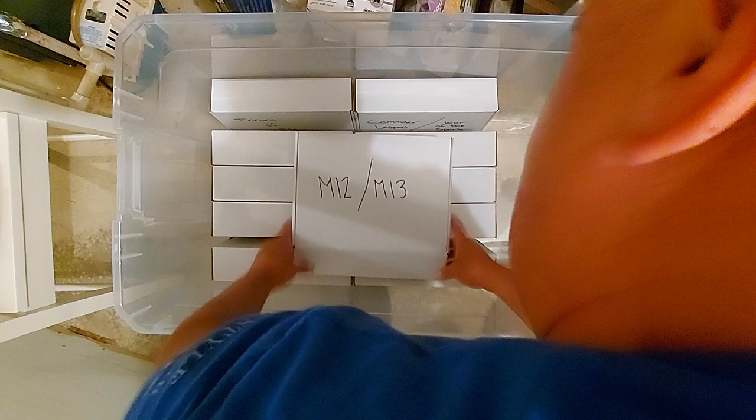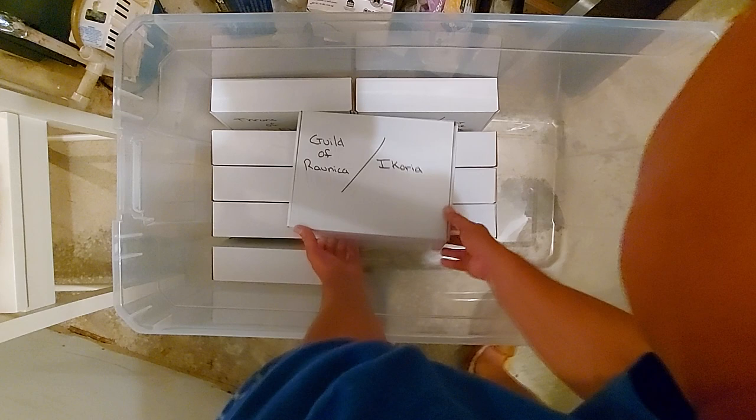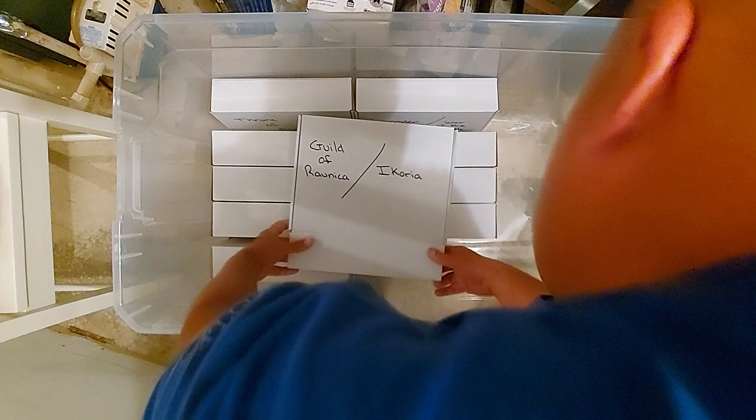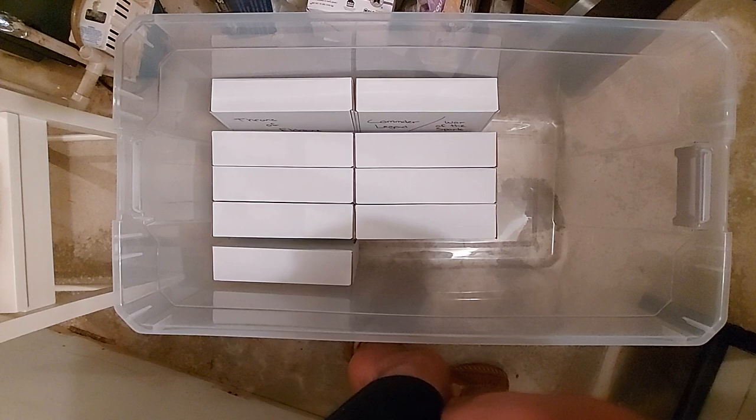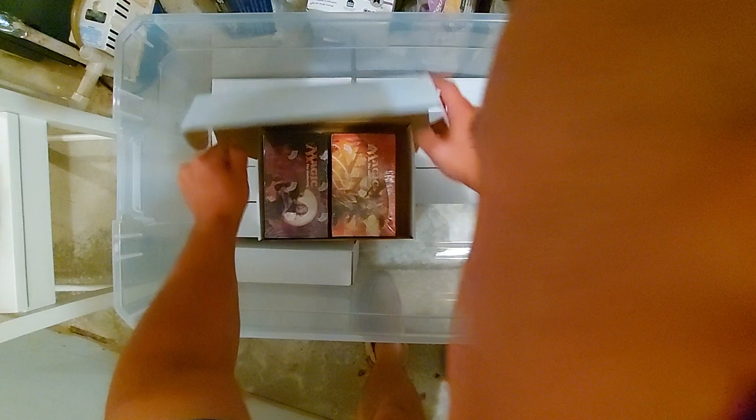M12, M13 — there you go, there it is. I hope this is showing nicely on the camera because I am in my basement, ready to replace my water heater, so there's a lot going on down here. Guilds of Ravnica and Ikoria — there she is. Guilds of Ravnica and Ikoria. I never had any intentions of doing a show and then I said to Joey — Eldritch Moon again.